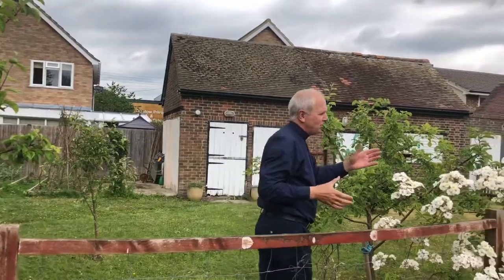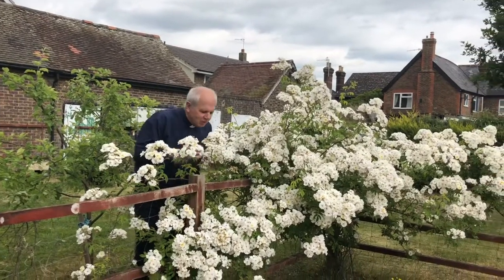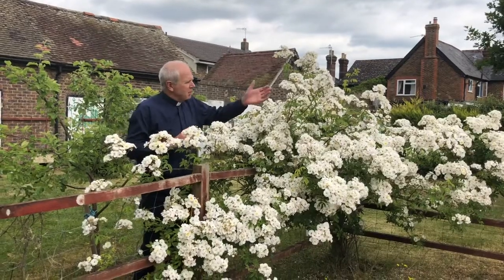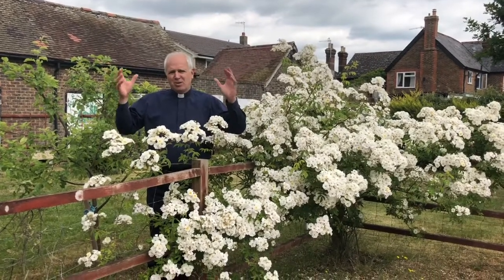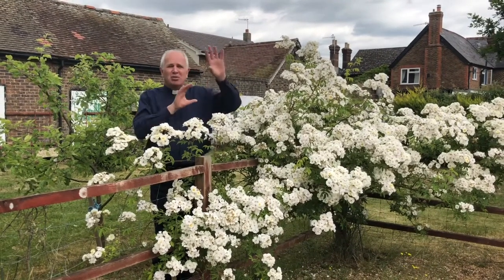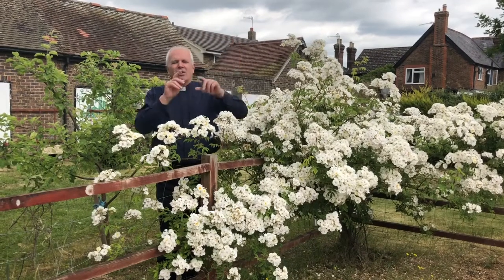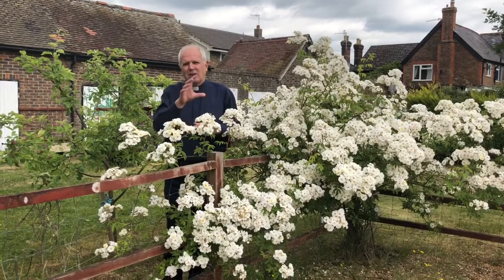Look at this wonderful rose, which was something I planted when I got here as well. It's a shame you can't smell it — it has a glorious scent and the bees love it. You can probably hear the birds in the background. We really are surrounded by nature at the moment, and we're so aware of that because the planes aren't making their usual sounds. So now I'd just like to show you my vegetable patch.